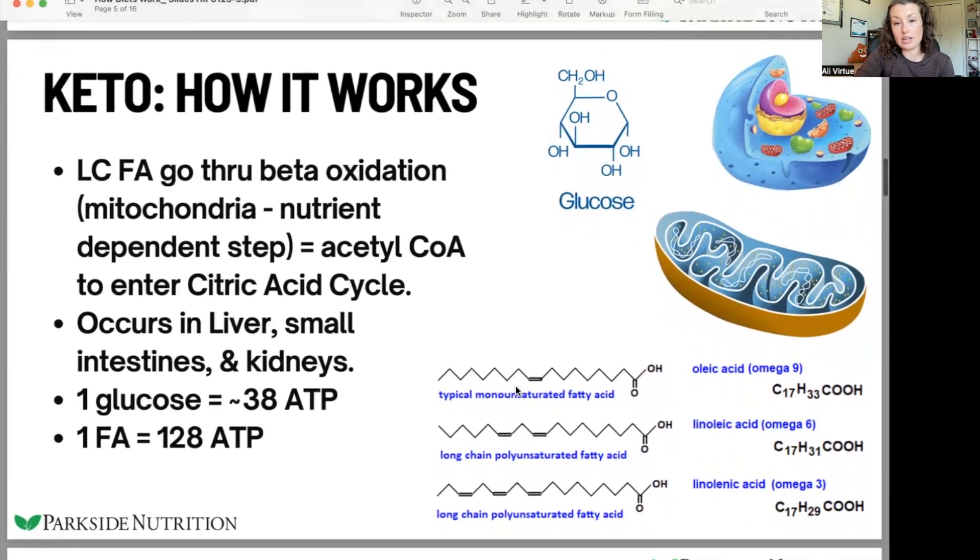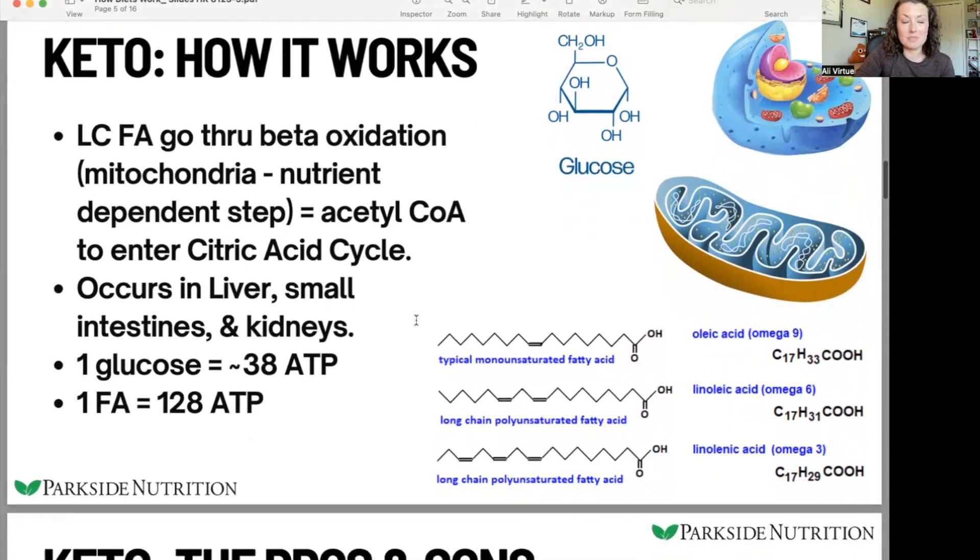Red blood cells require glucose — they cannot use fatty acids for energy. So this is again a catabolic state, a kind of backup mechanism. This is not necessarily when we are functioning optimally on a regular basis.